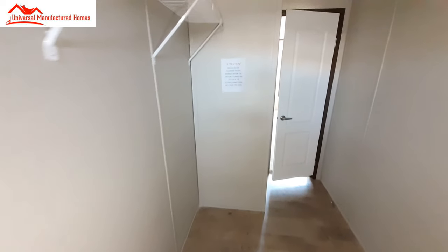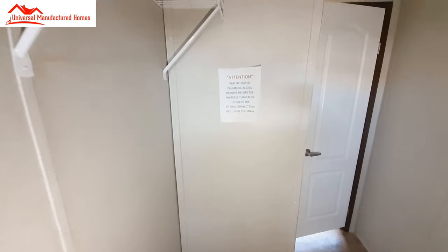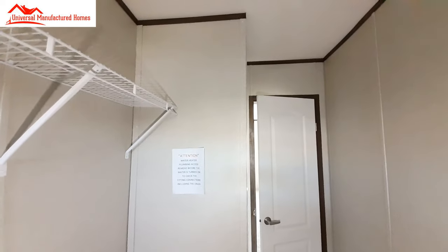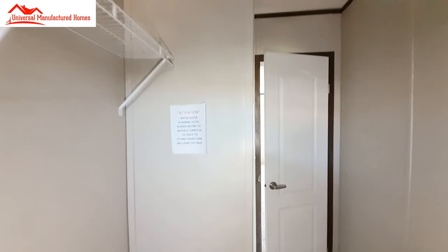The water heater is going to be back behind there. I can see the screws that go all the way up, so you have to take that whole panel out to get to the water heater.